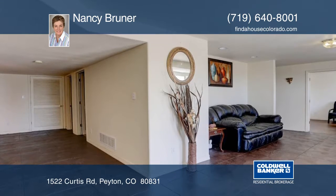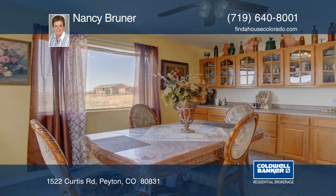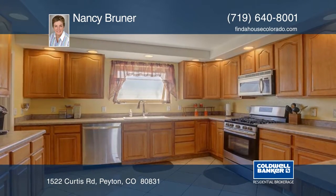Multiple decks and patios offer plenty of space for outdoor entertaining or just relaxing by the built-in fire pit on the main patio. This property includes a separate 2-bedroom ranch-style guesthouse which has its own septic system and AC.